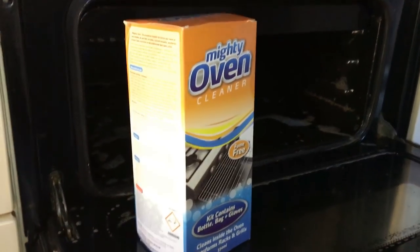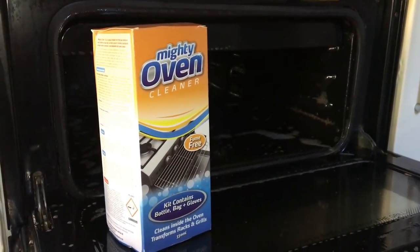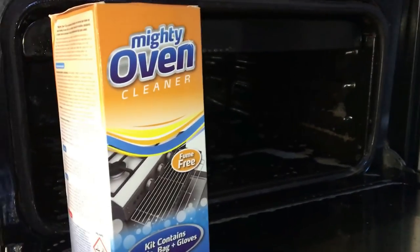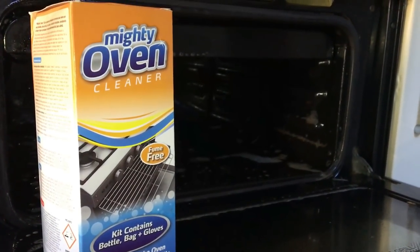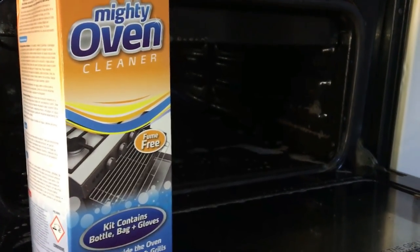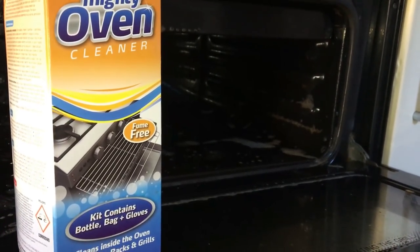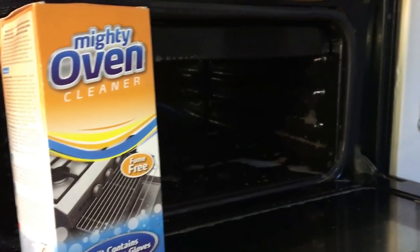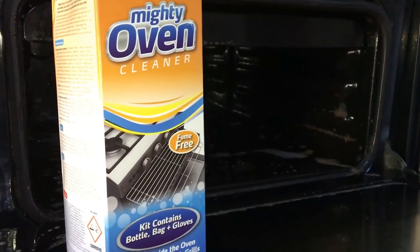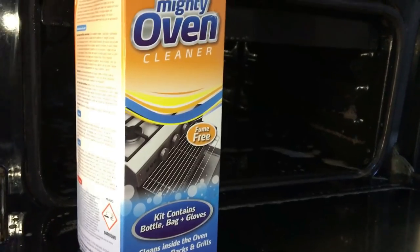Here is the oven — I'm just cleaning this now. What I've done is put in the solution — this is the Mighty Oven Cleaner and you can get this in Poundland for a pound. It's actually really good, I've used it a few times. You can also get Oven Pride and a few different ones, but this does the job. One thing I'd say: get yourself some decent gloves — the gloves in this kit are not particularly good, they're more suited to applying hair dye than cleaning an oven.